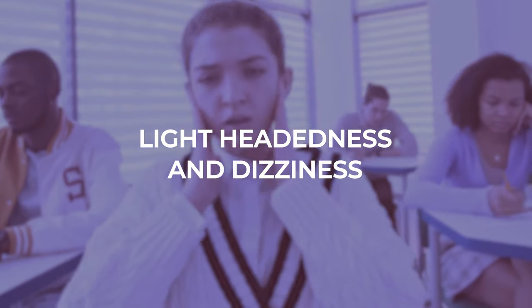A symptom that I felt very early on was lightheadedness or even dizziness. Because of the hormones and your change in blood volume, your blood vessels start to dilate and this can lower your blood pressure, causing some lightheadedness or dizziness.